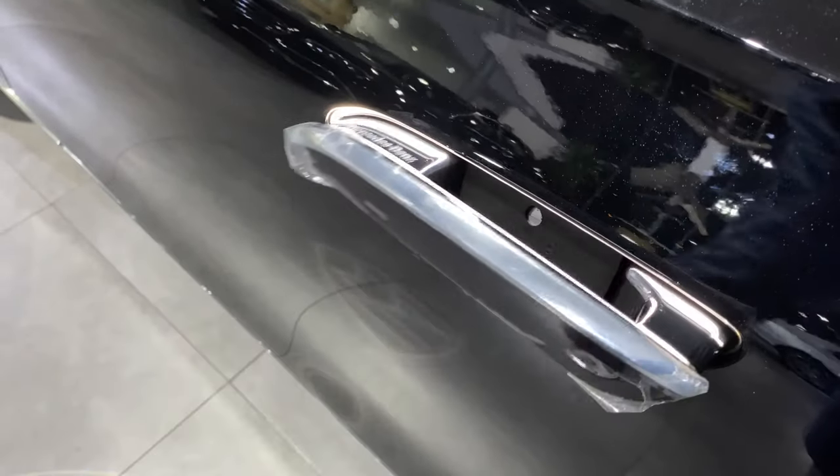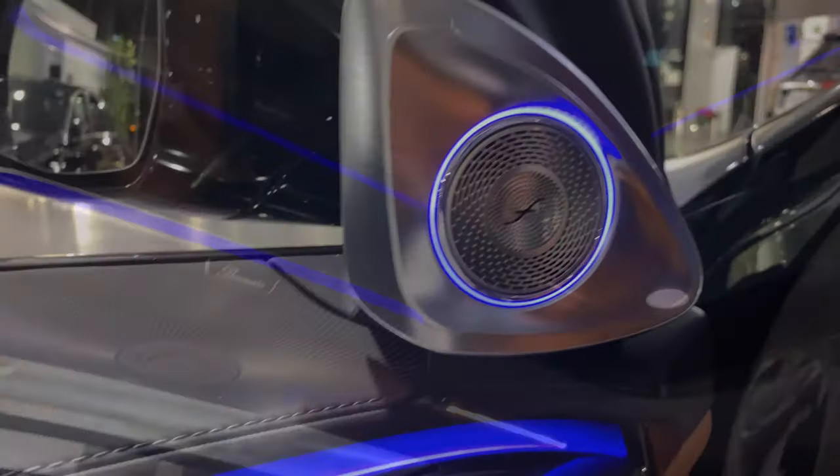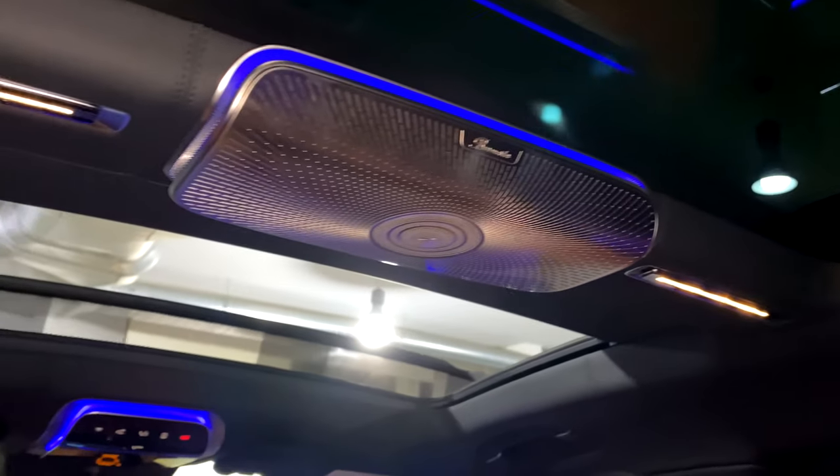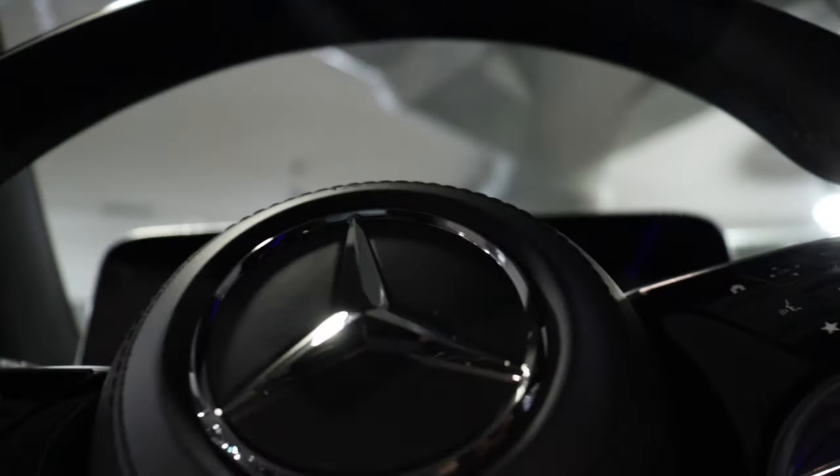Las puertas pueden accionarse de manera electrónica sin esfuerzo. Sistema de sonido Burmester High End 4D para un sonido envolvente. Destaca el nuevo efecto 3D detrás del volante, el cual tiene funciones personalizables de infoentretenimiento.